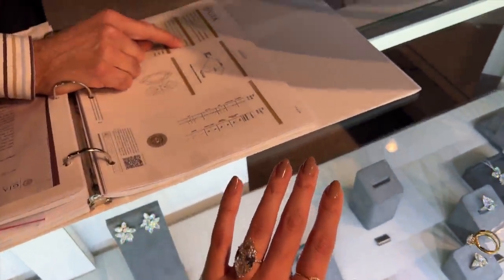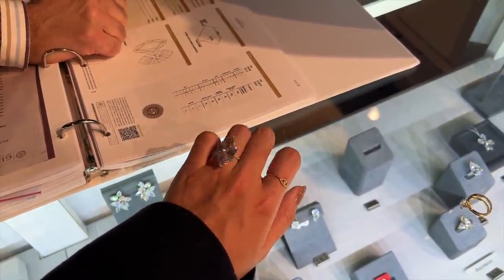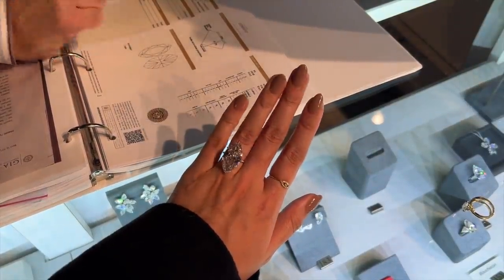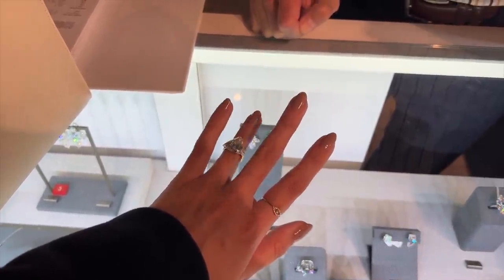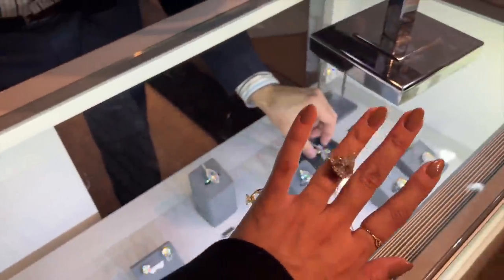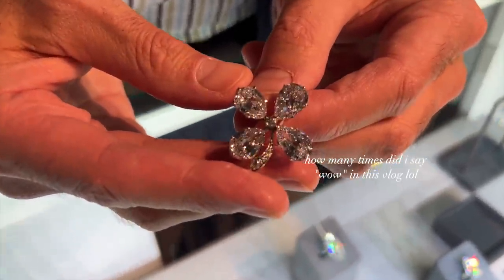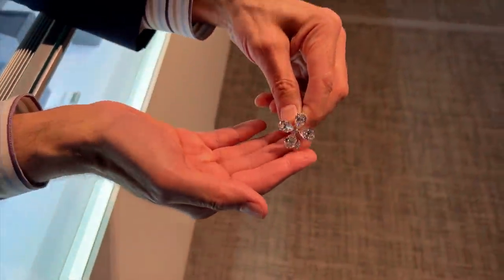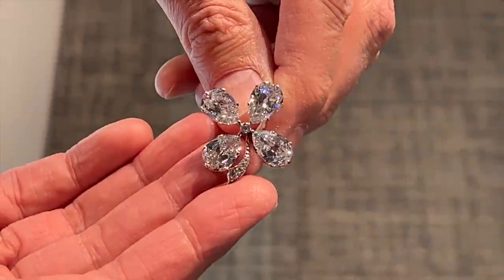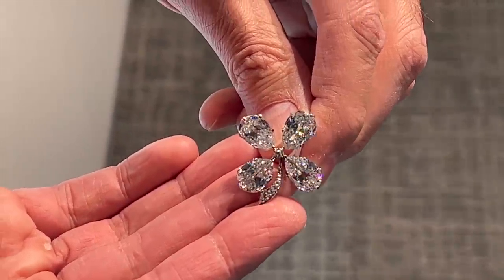It is 14.78 carats. High color VVS2. Looks good on your hand — beautiful. Just sparkles from every angle. Flawless diamonds. Stunning. It's gorgeous. It's actually better when you're not over the case because then you get backlit. Oh wow, so if you do a little video like that — so beautiful.